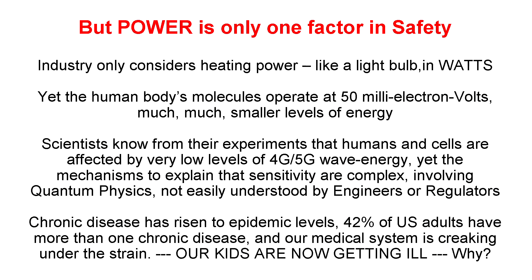Power is only one factor in safety. Industry considers heating power in watts, like a light bulb, yet the body's molecules operate at much smaller levels — 50 milli-electron volts. Scientists know from experiments that humans and cells are affected by very low levels of 4G and 5G energy, yet the mechanisms are complex and hard for engineers and regulators to understand. Chronic disease is at epidemic levels: 42% of US adults have more than one chronic disease, and our medical system is under strain. Now our kids are getting ill too. Wireless radiation is one contributing factor.